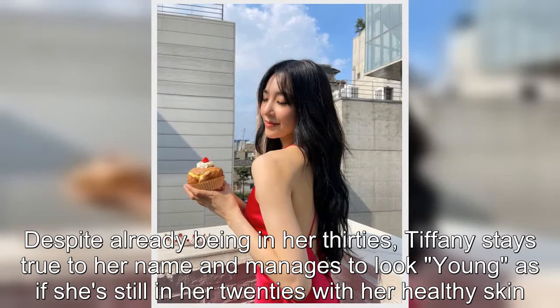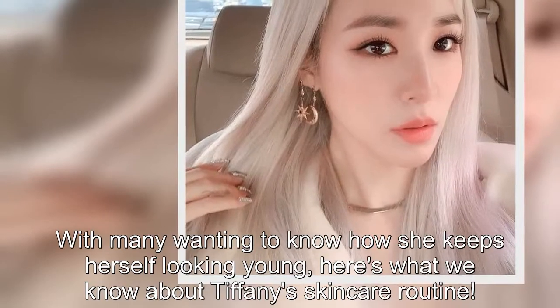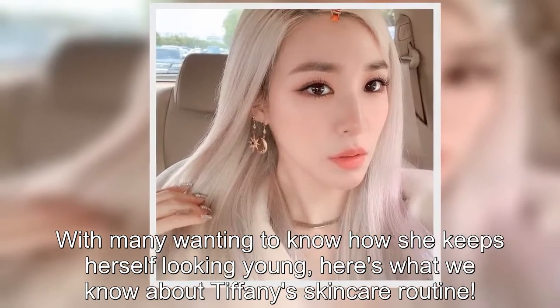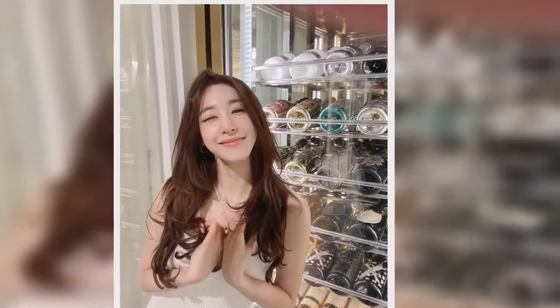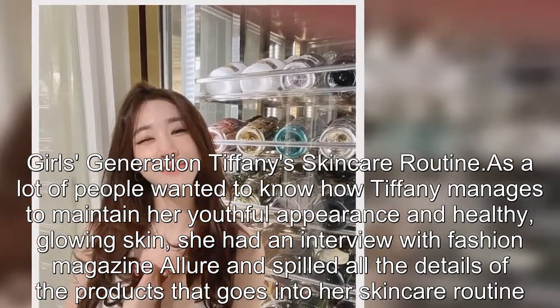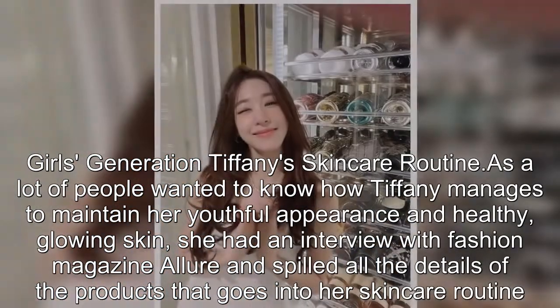She looks as if she's still in her 20s, with her healthy skin. With many wanting to know how she keeps herself looking young, here's what we know about Tiffany's skincare routine.